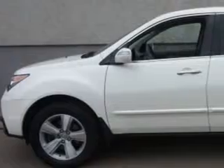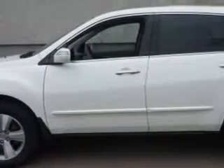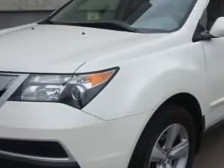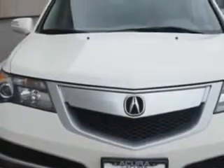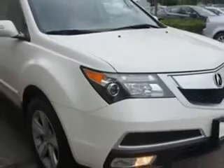At Woodfield Acura, we know you need a car that offers convenience, comfort, and space — whether taking the kids to their soccer game or having a night out with friends. And here it is: check out this Aspen White Pearl 2011 Acura MDX SUV, equipped with a six-cylinder engine and an automatic transmission, delivering an impressive 21 miles to the gallon.